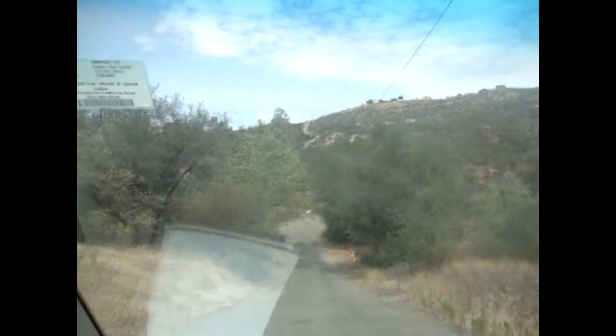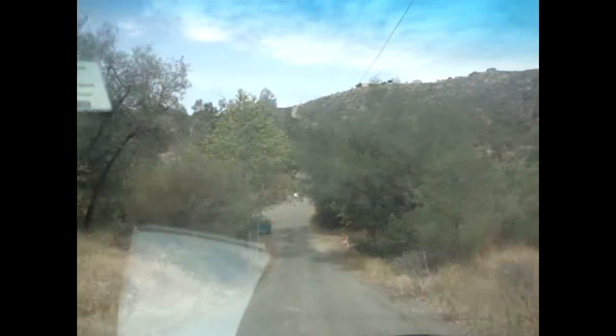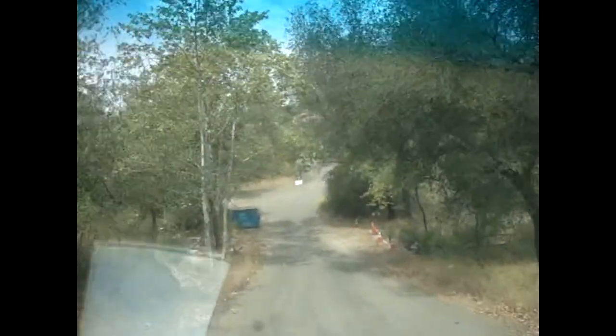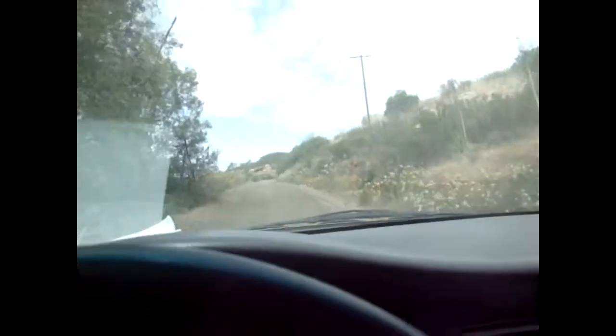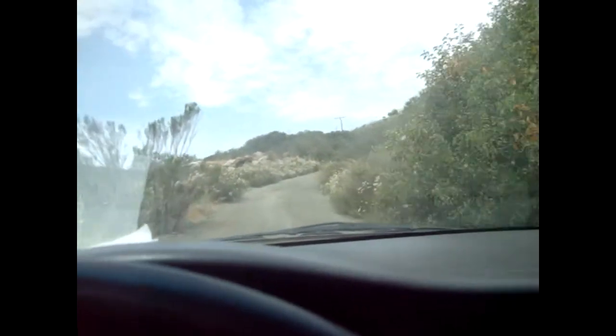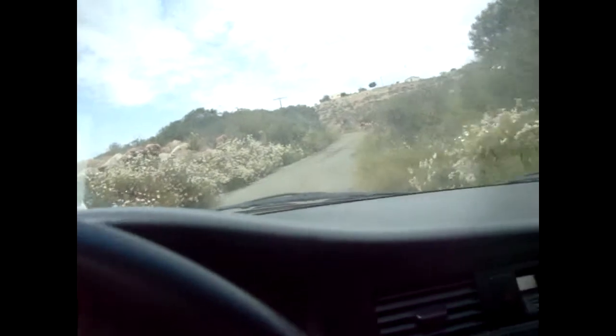I'm going to try to drive up this big hill here so we can use the horses. This is so fun, it's not even scary. This one seems fine, but how are we going to make a U-turn? Oh my God, if we had to make a U-turn we're not going to be able to. We're going to have to go all the way up. That's going to be crazy. That's going to be so awesome.